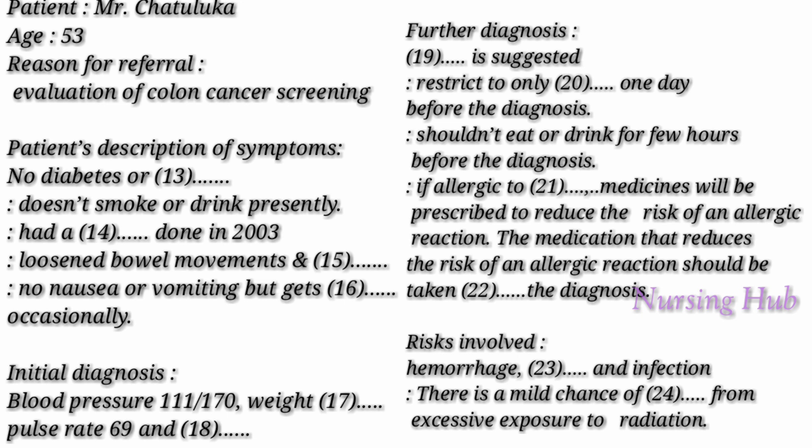Have you previously had any surgery? Yes, I had a deviated nasal septum done in 2003, doctor. Are you allergic to any medicines? Not at all. Do you smoke or drink? Yes, I used to, but for the past four years I have dropped those habits. Do any of your family members have a history of colon cancer? No, doctor. Any difficulty in swallowing, nausea, or vomiting? No, doctor. I get heartburn occasionally.